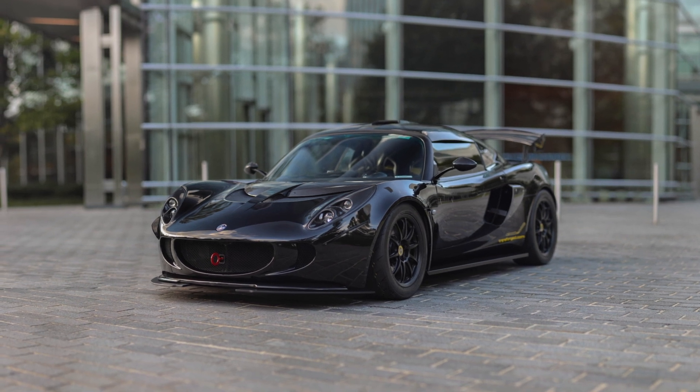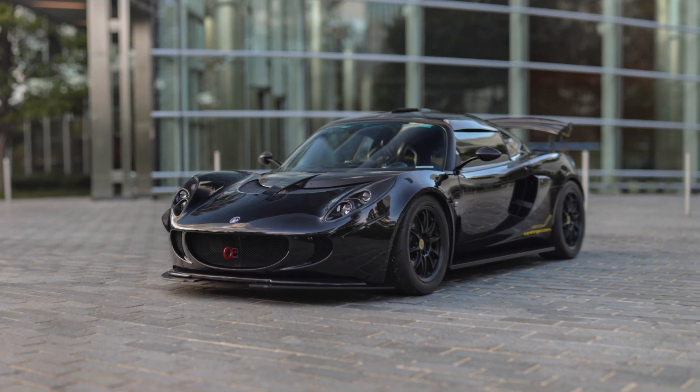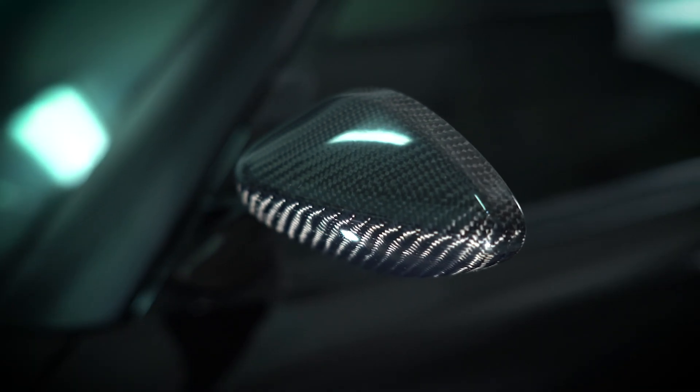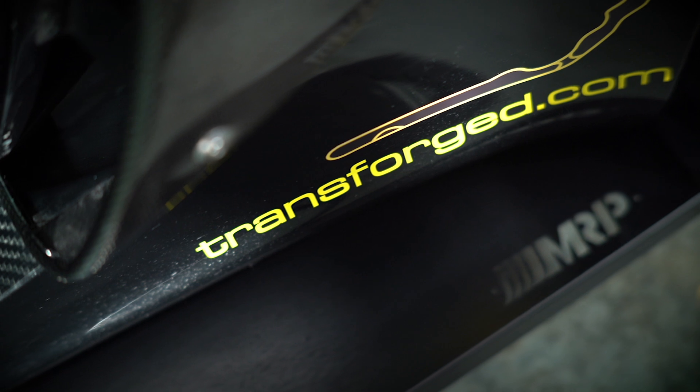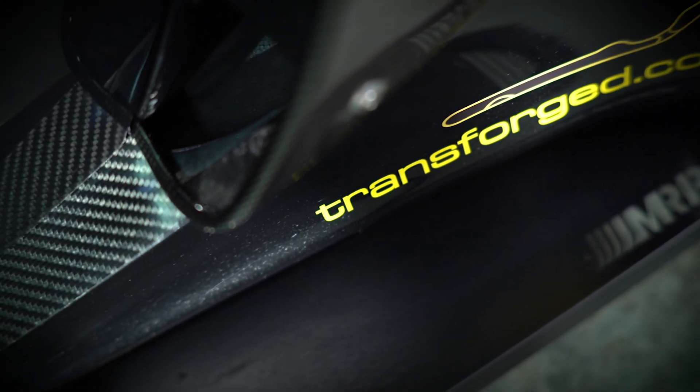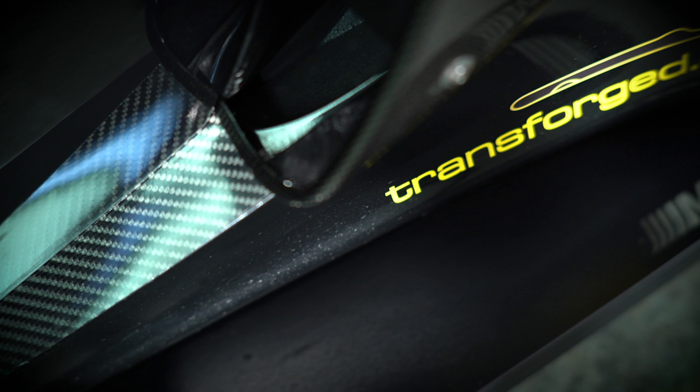Announcing a new standard in high-performance auto accessories at attractive prices. Transforged has created a new level of sophisticated luxury for the demanding automobile aftermarket.